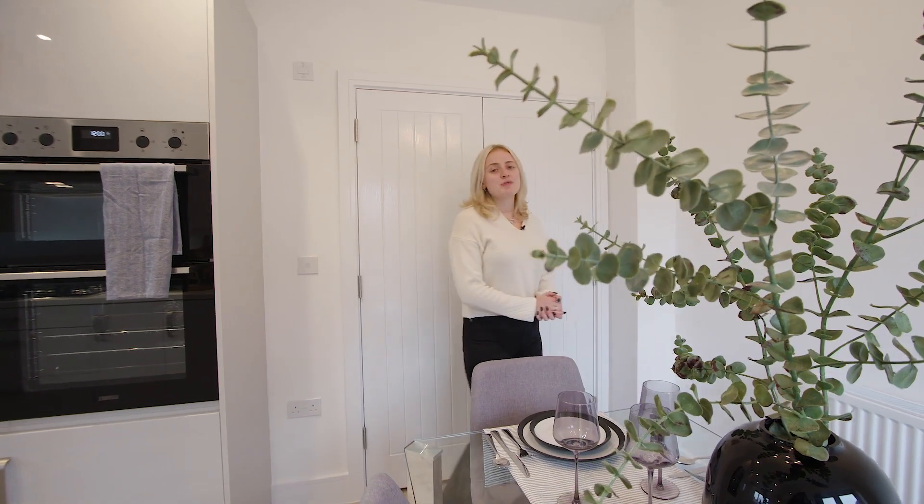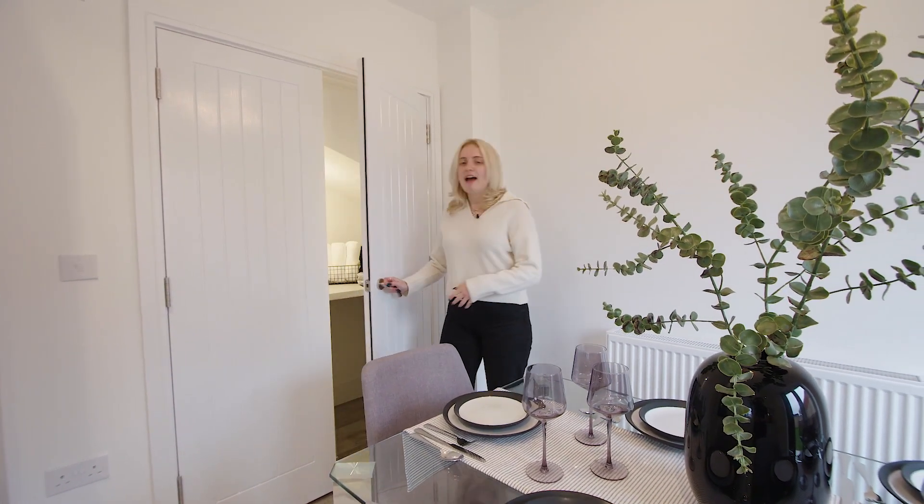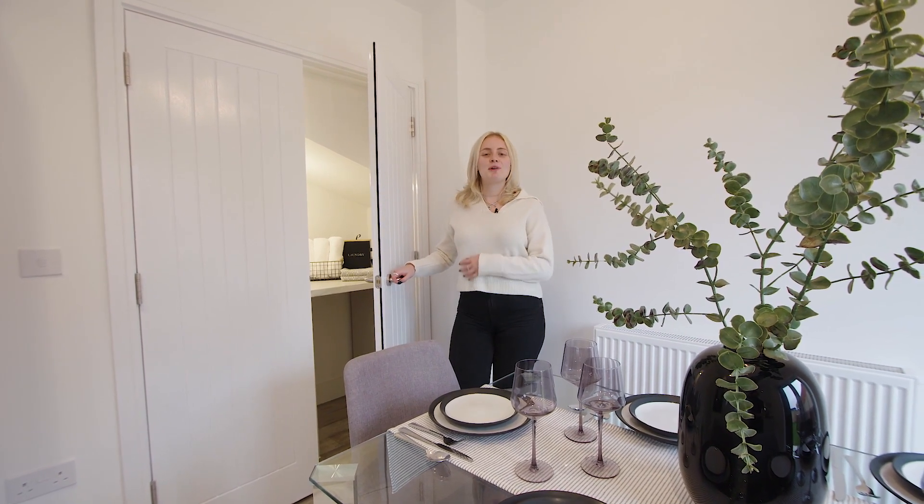Before we leave this room I wanted to point out one of my favourite features of this home, which is the hidden laundry space. Having this in your home allows you to keep your washing separate and out of the way, keeping your home clutter free.